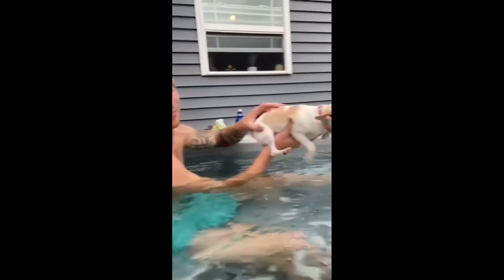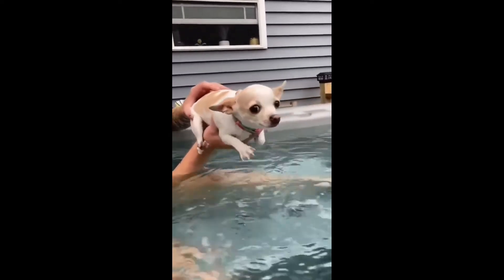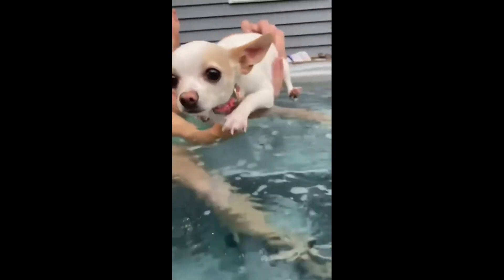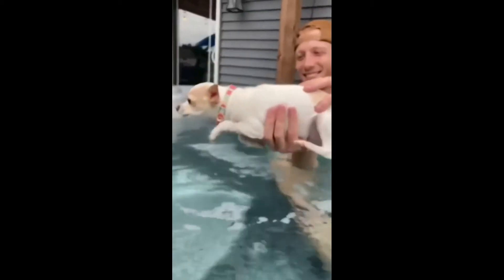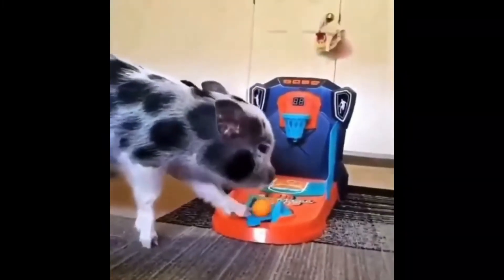If you don't know how to swim, then watch this. What an attitude.